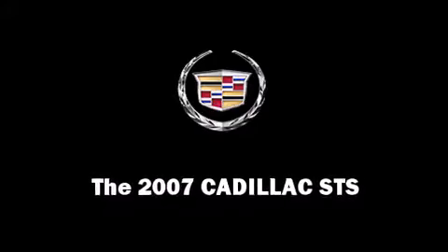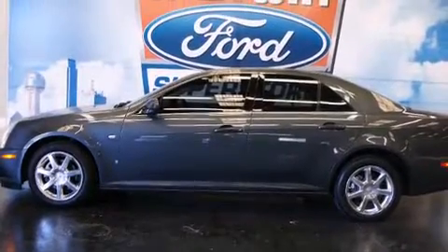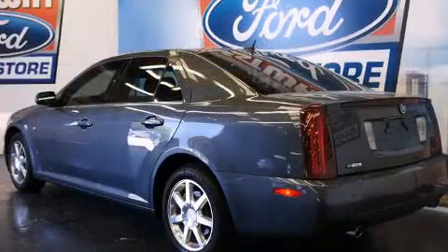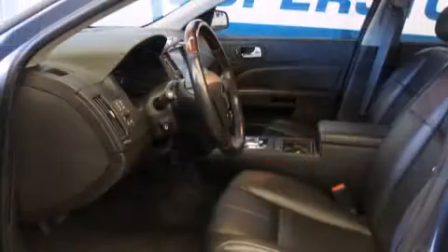This 4-door, 5-passenger sedan just recently passed the 30,000 mile mark. A 4.6-liter V8 engine pairs with a sophisticated 6-speed automatic transmission, providing a smooth and predictable driving experience.